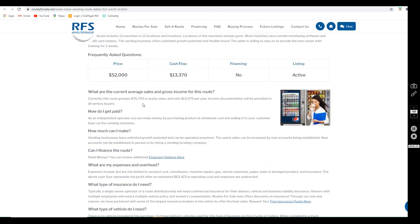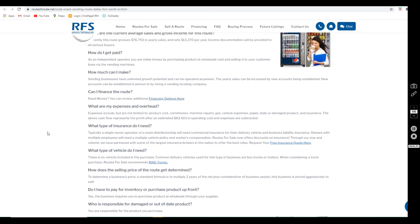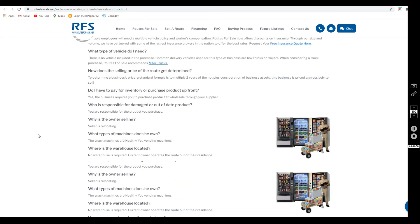The cash flow of $13,370 is after expenses, which include product cost, commission, machine repairs, gas and fuel expenses, paper and shrinkage, damaged products, and insurance. So we've accounted for a lot of things, and the seller was left with $13,370 after those expenses.